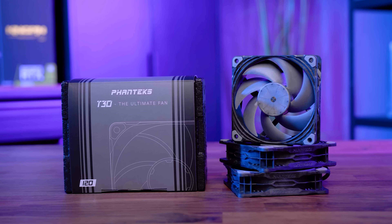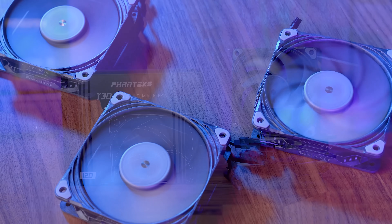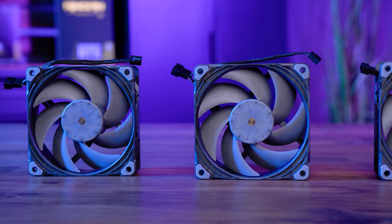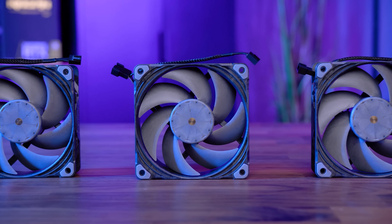The new T30 high-quality PC fan from Phanteks features a three-phase motor, dual-vapo maglev bearing, 30mm thickness for improved airflow and static pressure, and a six-year warranty, making the T30 fan a single solution for all your cooling needs. To see the full list of features, click the sponsored link in the description below.